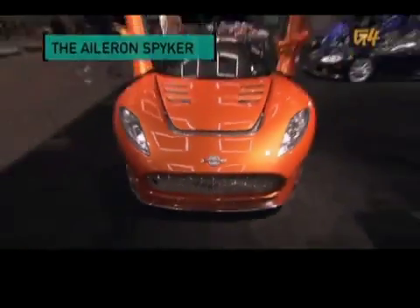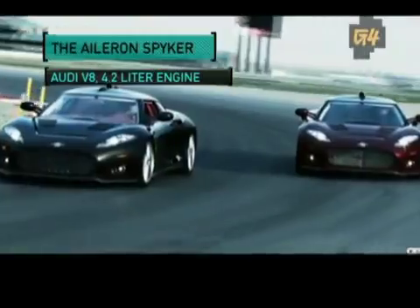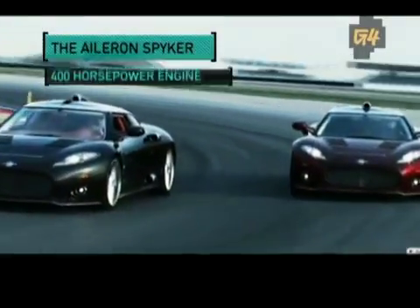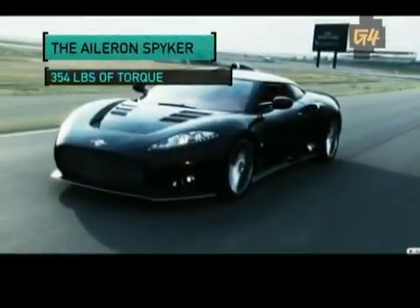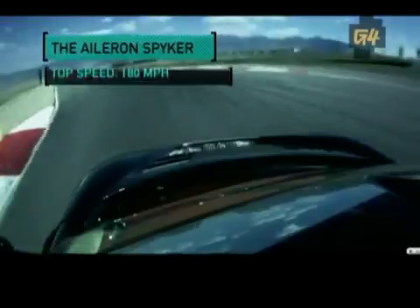Spyker is a company that used to make airplanes, and you can still see a lot of that in their designs, but now they make badass cars like the Aileron. This land rocket houses a Lotus suspension and an Audi V8 4.2-liter engine with a tweaked intake that boosts it up to 400 horsepower. With its 354 pounds of torque, it can go from 0 to 60 in 4.5 seconds with a top speed of an insane 180 miles an hour.